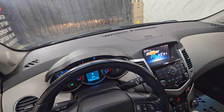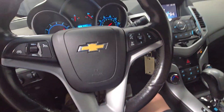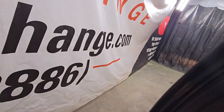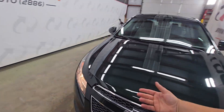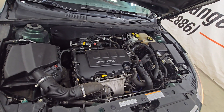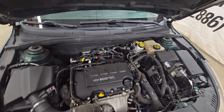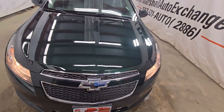I like the Chevy Cruze. Sometimes they get a bad rep because they are a smaller car, but that's what they're designed to be — drive a hundred miles and get forty miles to the gallon. That's what they're designed to do and that's what they do. There is that little Ecotech motor — it is a 1.4 liter. Nice strong running motor, no knocks, no ticks, drives nice, shifts nice.